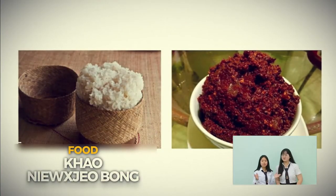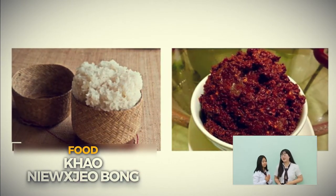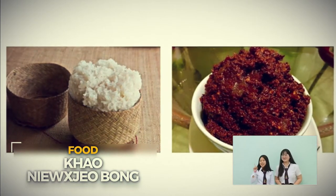For the last food, I would like to recommend Jaew Bong! Jaew Bong is a creamy sauce which is cooked in two ways — sweet or spicy — and it originates from Phong Phali in Northern Laos. It goes along with sticky rice!